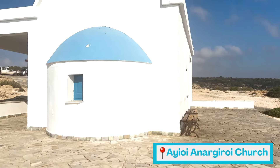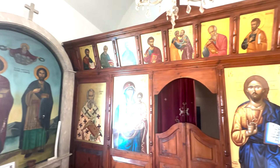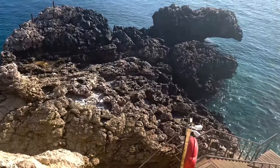We're going to keep going on the coast because there is an adorable blue and white church on the water that I'd like to go see. There are some stairs that go down to the ocean — let's go see what that looks like.